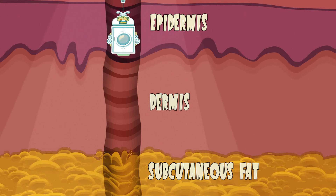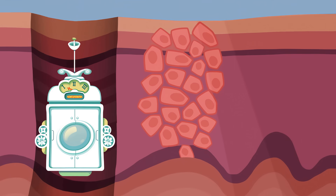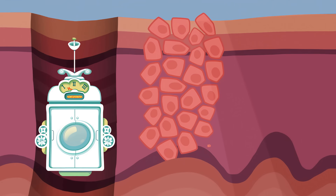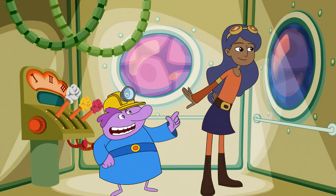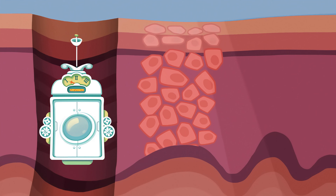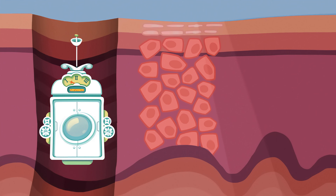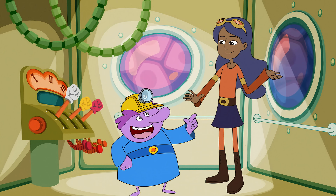The epidermis is like a skin cell factory. New cells are being born at the bottom all the time and slowly making their way up to the top. It takes the cells about four weeks to get all the way up, and by the time they finally make it to the surface, they're dead. So I'm like a skin cell graveyard? Precisely.